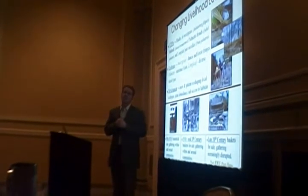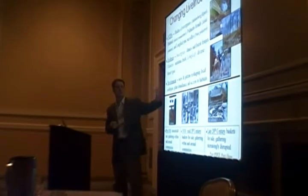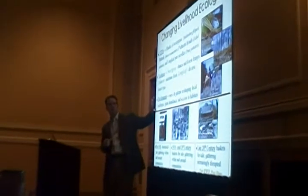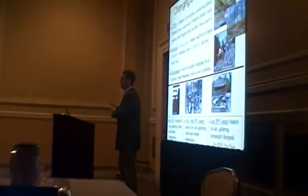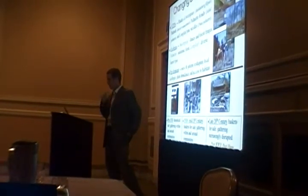Over the past — it's unclear when it really started, but over the past 50 years — urban and suburban expansion outside of Charleston has displaced the collection of these materials. It's actually increasingly displacing the communities, as I hope to show you.